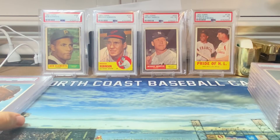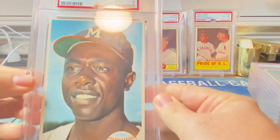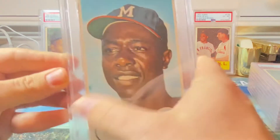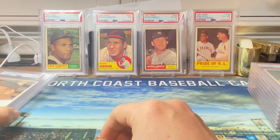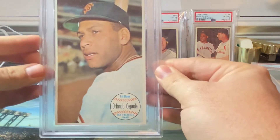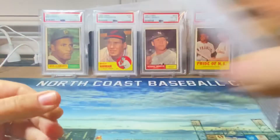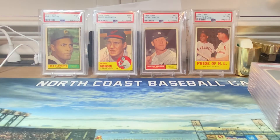Another very good grade on a very good player — we got Mr. Hank Aaron in a PSA seven, very happy with that. Then finally the last 1964 Topps Giants card I sent in was an Orlando Cepeda for the PC — we got a six. All the vintage cards are PC; these will not be going on sale, and I won't be giving one away as I normally do.